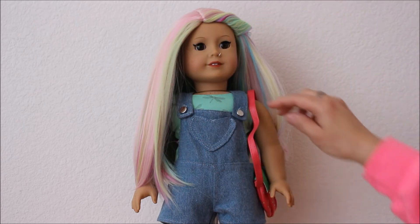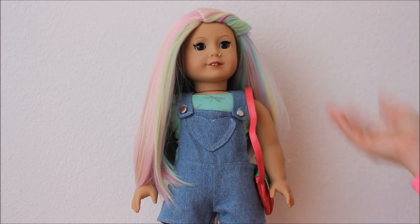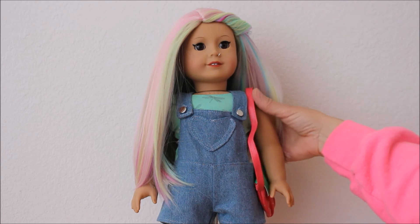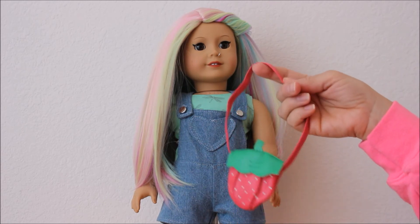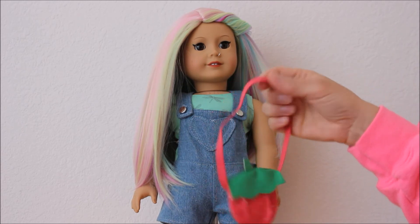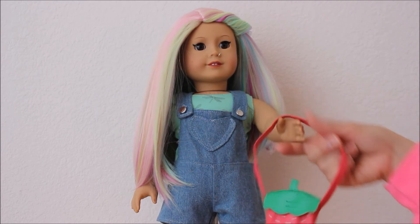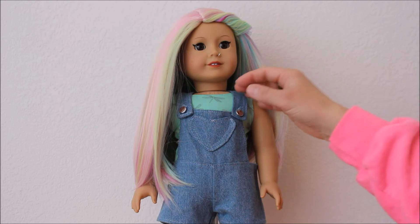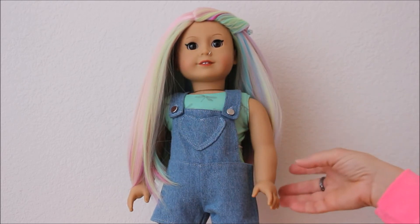Here is the outfit. The strap is a little funny on the purse and it keeps falling off her shoulder. If I really wanted her to wear it, I would have to do a little something to get it to stay better. See, it just slid off. I usually don't use these kind of purses — it's a cute little accessory. You could always put a little rubber band and hang it from her hand. But it's not my favorite purse.